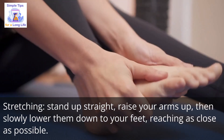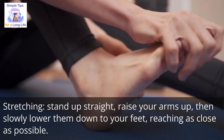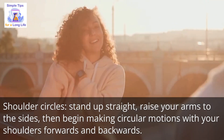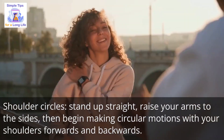Number 2: stretching — stand up straight, raise your arms up, then slowly lower them down to your feet, reaching as close as possible. Number 3: shoulder circles — stand up straight, raise your arms to the sides, then begin making circular motions with your shoulders forwards and backwards.